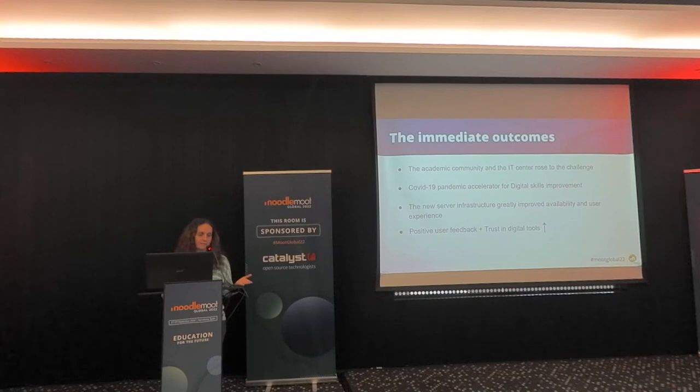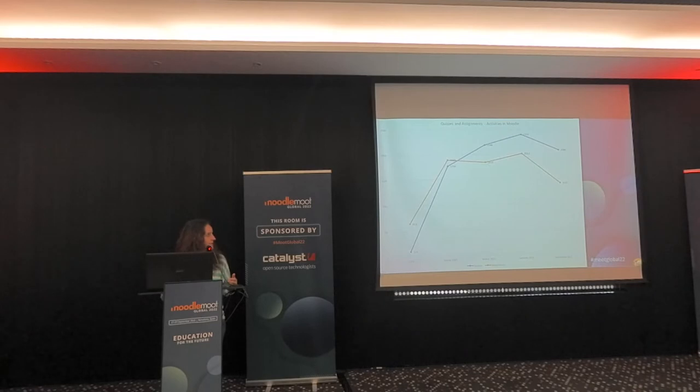The immediate outcome of the pandemic was that the community and the IT center rose to the challenge, which was impressive. The pandemic was essentially an accelerator for digital skills improvement. The new server infrastructure greatly improved availability and user experience, and we got positive user feedback — trust in digital tools really increased. Our statistics show a dramatic rise in assignments and quiz activities in Moodle from 2019, peaking in June 2021. After returning to in-person teaching, activity dropped but remains around 2020 levels — not back to pre-pandemic lows.